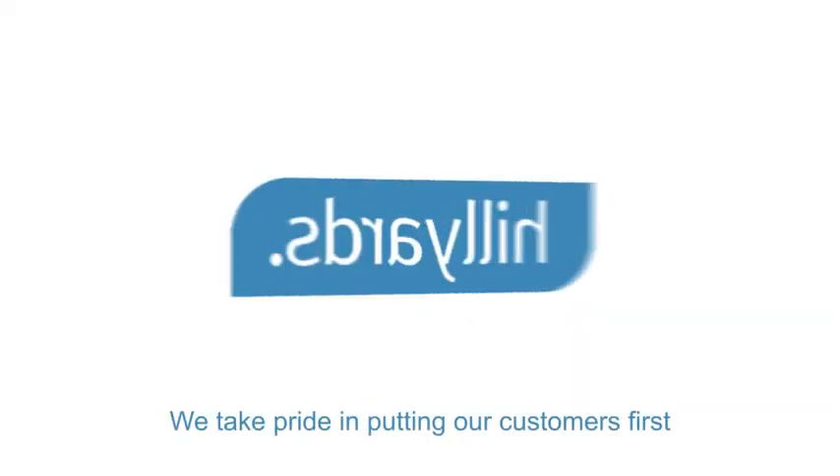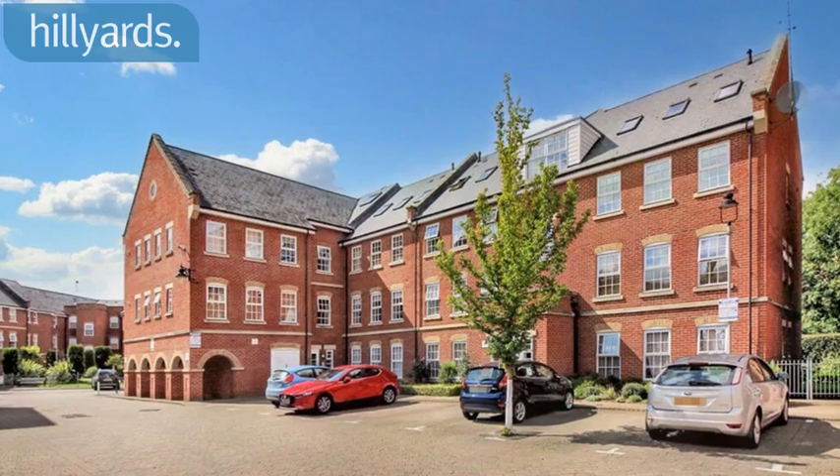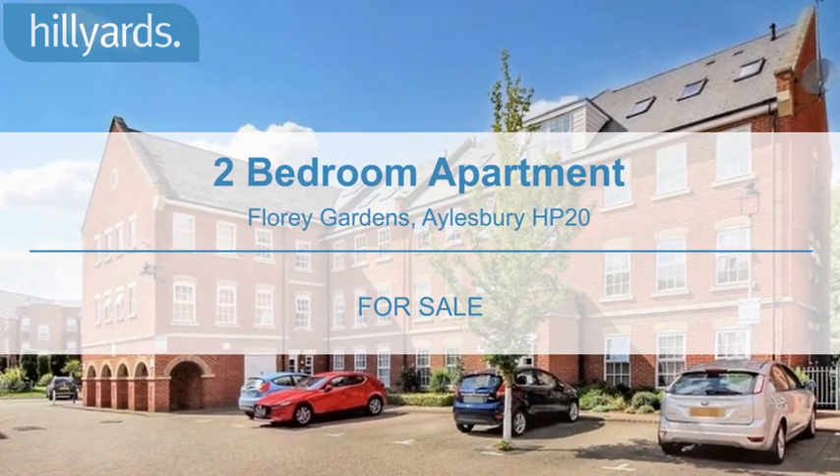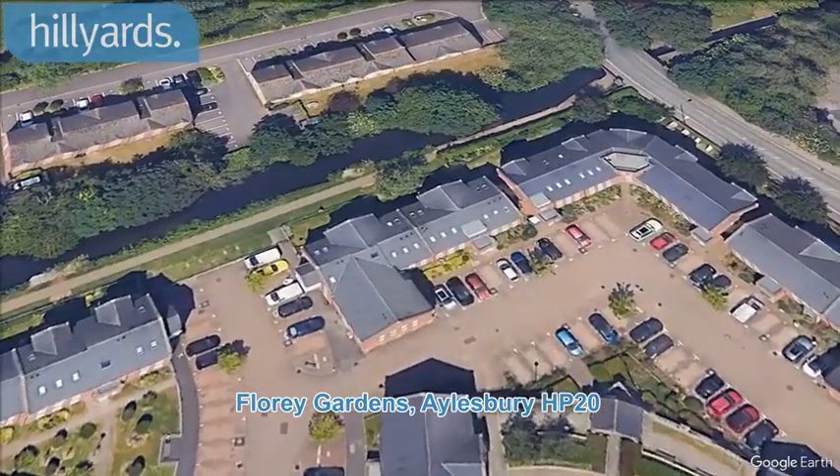Welcome to Hilliards, we take pride in putting our customers first. We are pleased to present this two-bedroom apartment. Flory Gardens, Aylesbury HP20.